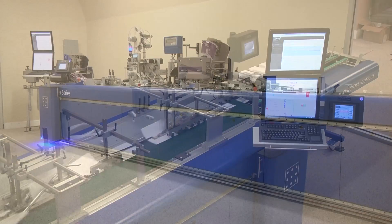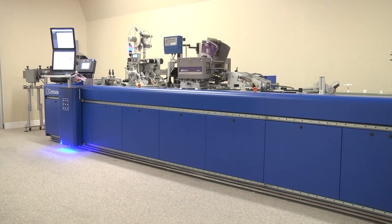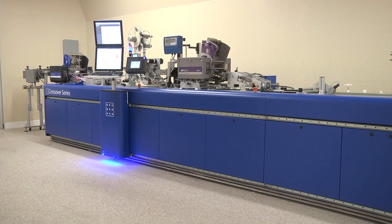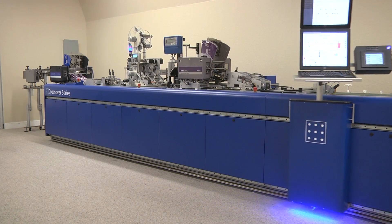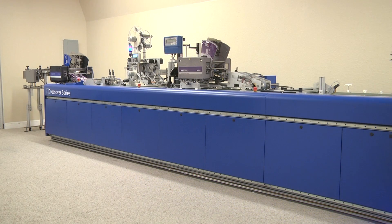The 2013 Crossover System introduces CrossCore's mobile workstation. This revolutionary new capability enables the operator to manage the production platform from any position on the line for improved control and reduced setup time.